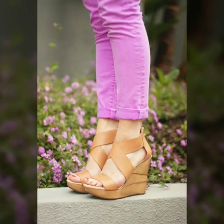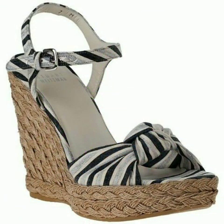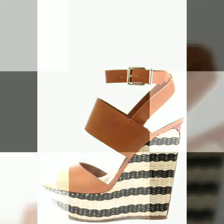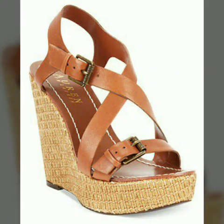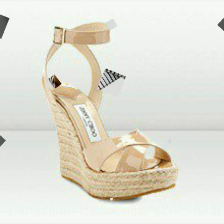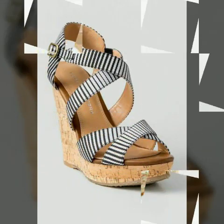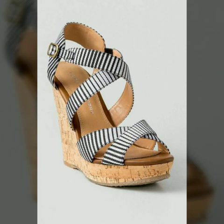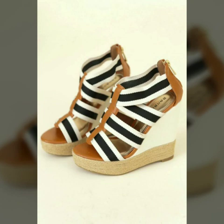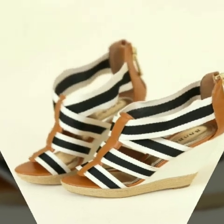Friends, I must suggest you to watch this video till the end. If you want to buy these beautiful and stylish shoes, I will tell you the websites from where you can buy them online — you can buy these shoes from amazon.com, etc.com, and aliexpress.com.